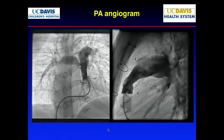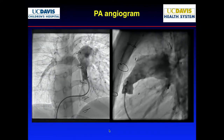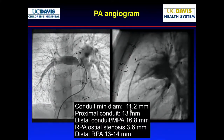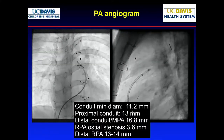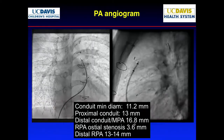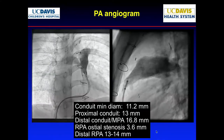Angiographically you'll see this, and on a flow scan you'd notice a big discrepancy. The conduit measured only 11 millimeters in a 15-year-old — too small. Distal conduit measured about 16.8, closer to 18, but proximally only 13. There was a severe ostial stenosis.